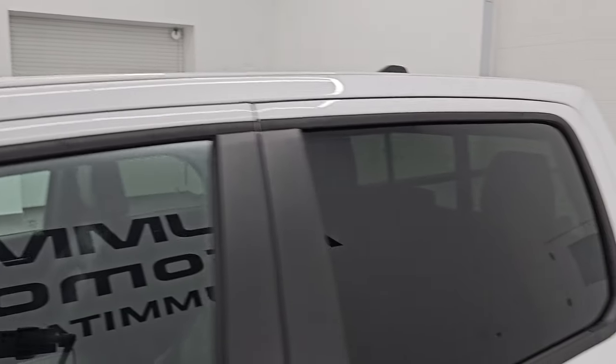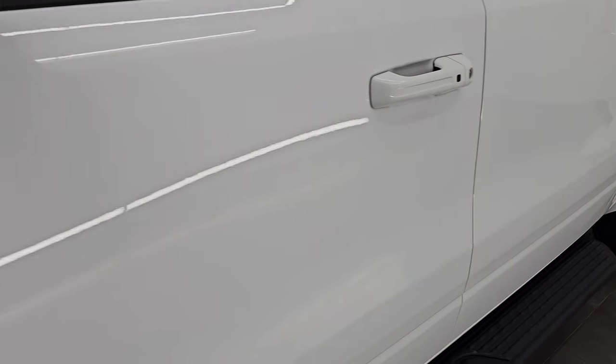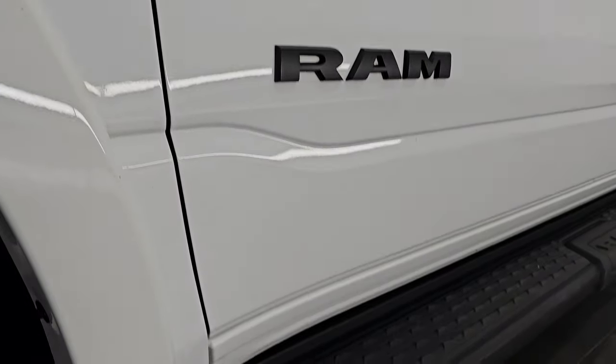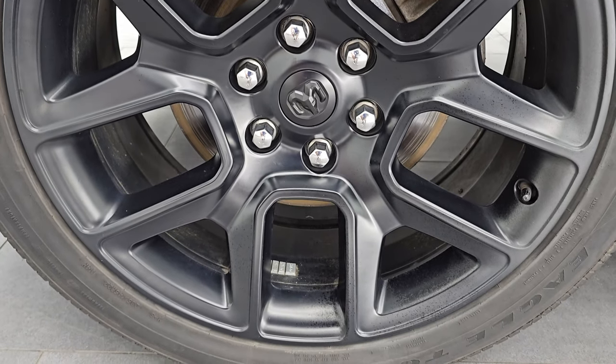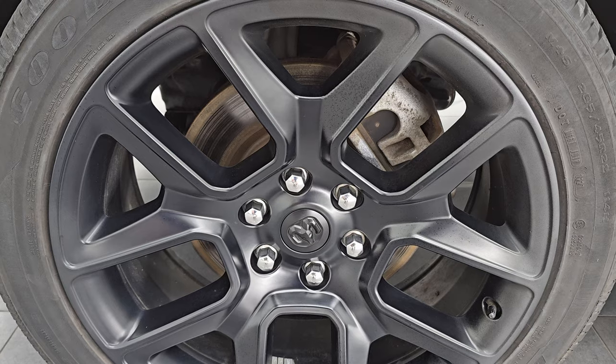Bright white clear coat is the color, PW7 is the paint code. I shoot all my videos in 4K. If you like the video, subscribe to the YouTube channel, click the bell notifications, and get updates on the videos I do each and every day, as well as having access to one of the largest catalogs of vehicle and light duty truck walk-arounds on YouTube. Stay current on our ever-changing and vast light duty truck and Ram inventory as it changes daily so you do not miss out on gems like this one.